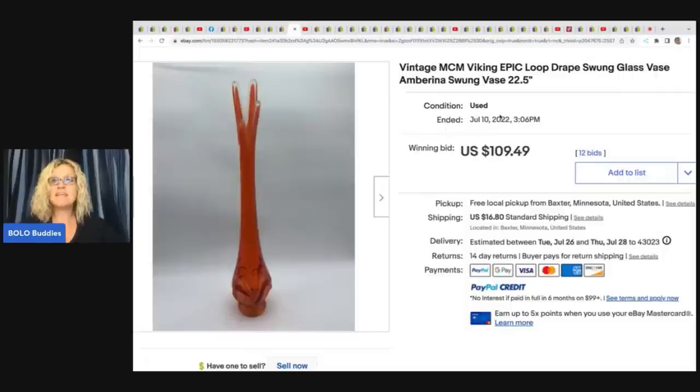Vintage MCM Mid-Century Modern Viking Epic Loop Drape Swung Glass Vase. I keep seeing these swung glass Bolos — they must be trending right now. I keep seeing them selling for big money, including on WhatNot. I'm going to be selling on WhatNot — link below to follow me and get a $10 credit to buy. This vase she got at a garage sale for $15 and sold it for $109.